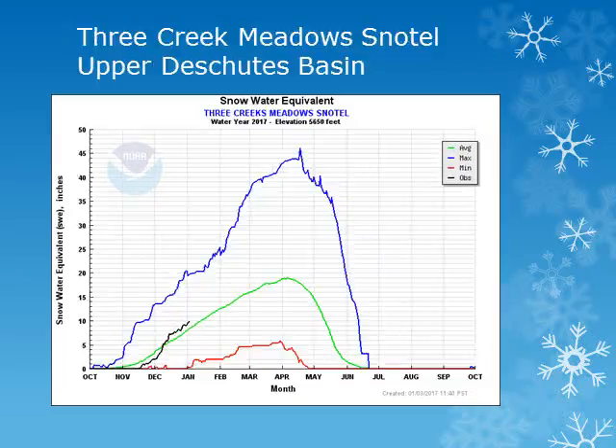In the Upper Deschutes Basin, the Three Creek Meadows snowtail site is at about 5,600 feet. Looking at the black line, we can see that this location is slightly above normal.